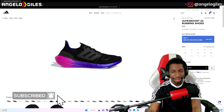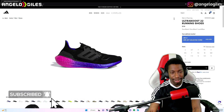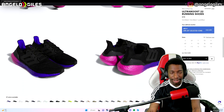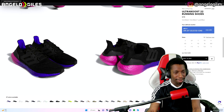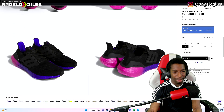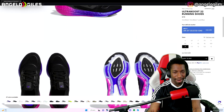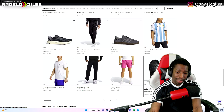These right here, the Ultra Boost 22s — I'm gonna buy this shoe. I really really like this color. I don't know why I like it, but it is just appealing to me. I'm gonna get this in a size 11 for sure. This thing looks so cool to me, I just love the way they look. I definitely plan on getting these.